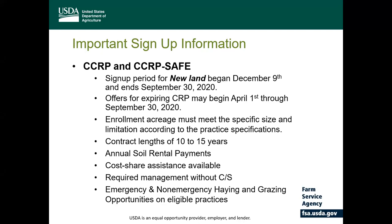The sign-up period for new land began on December 9th and runs through September 30th of 2020. Offers for expiring CRP began on April 1st and also run through September 30th. Enrollment acreage must meet specific size and limitations according to the conservation practice specifications and the SAFE project agreement if applicable. Contract lengths are between 10 to 15 years in which annual rental payments shall be issued. Cost share assistance is available at 50% of the eligible cost for practice establishment, not to exceed cost limitations, and a minimum of one required management must be performed without cost share according to an approved conservation plan. There are also emergency and non-emergency haying and grazing opportunities for some eligible practices.